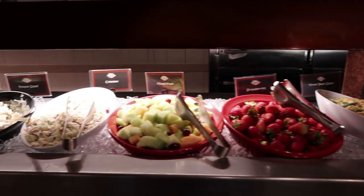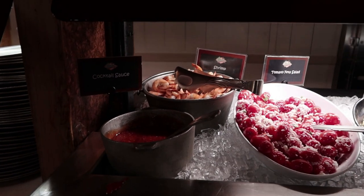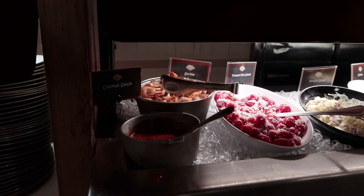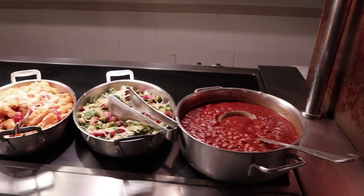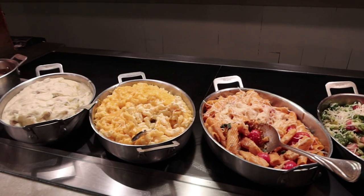They have three bean salad, fruits, coleslaw, potato salad, tomato and feta, and some shrimp — peel and eat shrimp with cocktail sauce. There are also some beans, Brussels sprouts with pork belly (that sounds awesome!), and tomato basil pasta.